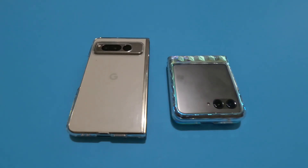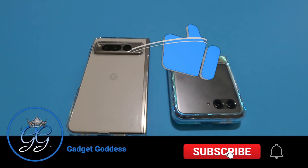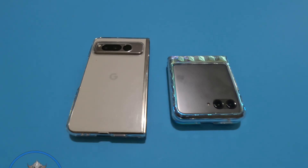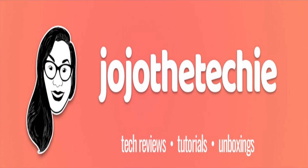Hey, it's Kimmy the Gadget Goddess — it's been a minute, sorry y'all. I had some trips and work has been kind of hectic, but I found something that motivated me to make a video. Today I have my use case for the Beeper app. I know there are plenty of videos out on the Beeper app and a lot of people are on the waiting list — shout out to Jojo the Techie, she sent me an invite and I was able to get locked in.